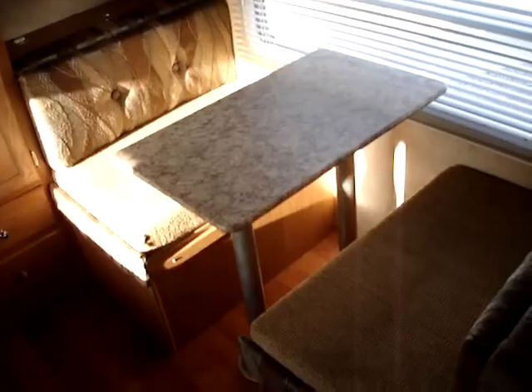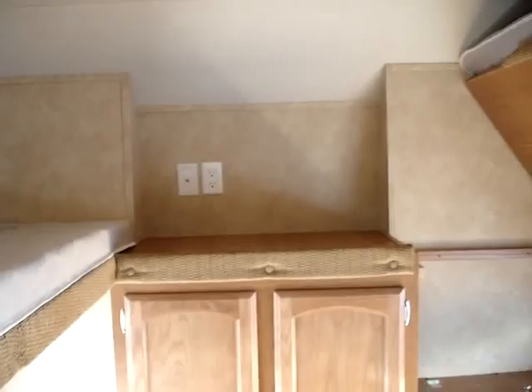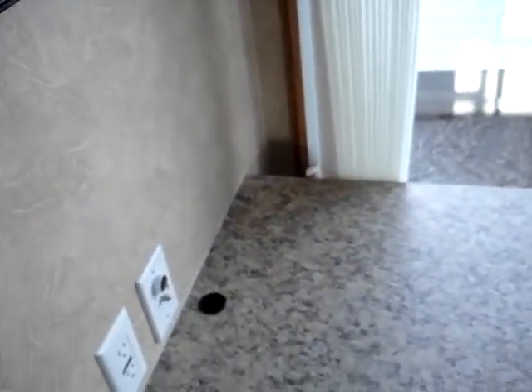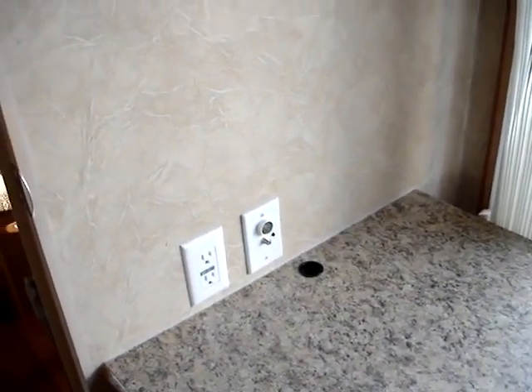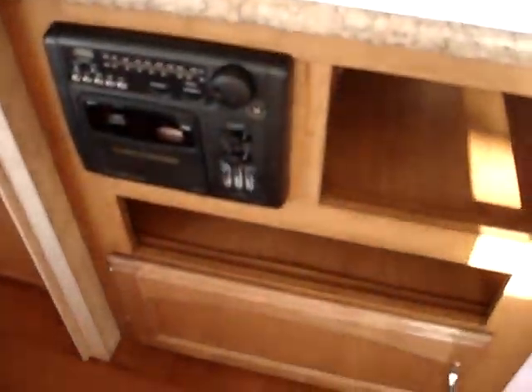On to the forward bunkhouse here — two bunks with the junior dinette. The additional bunk is in the folded up position and can be easily deployed downward. We have a second AV outlet included back in here as well. Comfortable accommodations in the bunkhouse for four people, plus a TV unit and entertainment center.